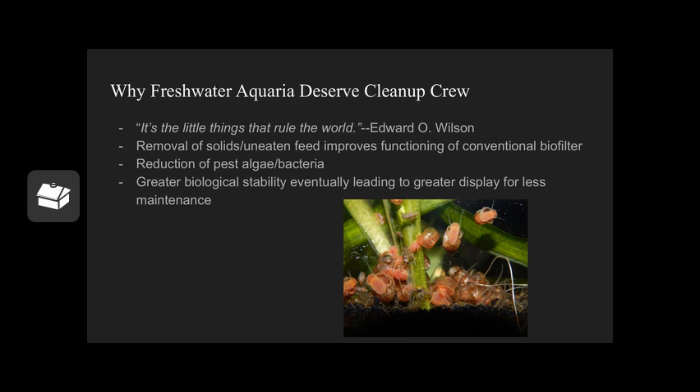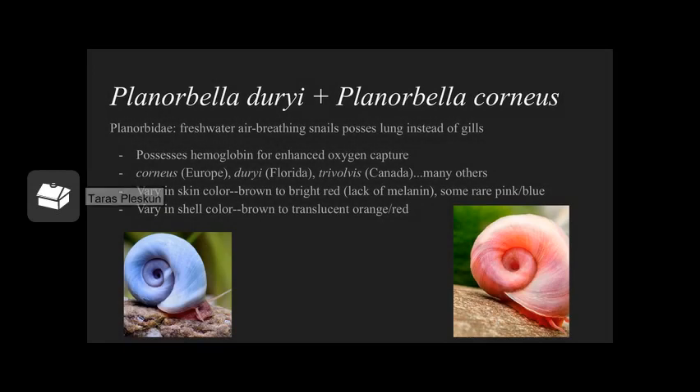You boost that biological stability and complexity, and you're going to get more bang for your buck as far as display for the maintenance. The genus of ram's horn snails is Planorbella, but there are countless species. Most of these guys are from North America, with a few exceptions. Corneus is from Europe; Duryi is from Florida — those are the most common that you'll see. There is of course the possibility that they have been hybridized in aquaria, so it's kind of difficult to say which named Planorbella species is in anyone's particular tank. At least to the point of my research, they all operate in a similar way at the genus level.